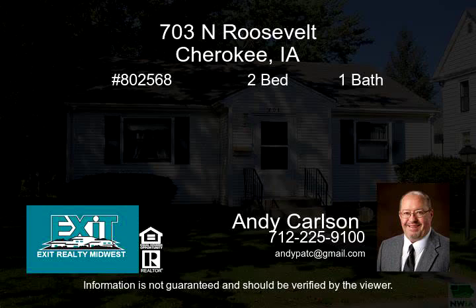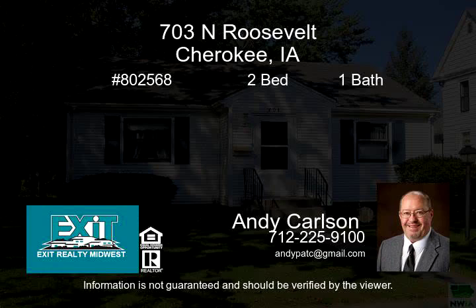This cute two-bedroom home is move-in ready. It has an oversized one-car garage and nicely shaded backyard. The main floor has a living room, kitchen, bathroom, and two bedrooms.